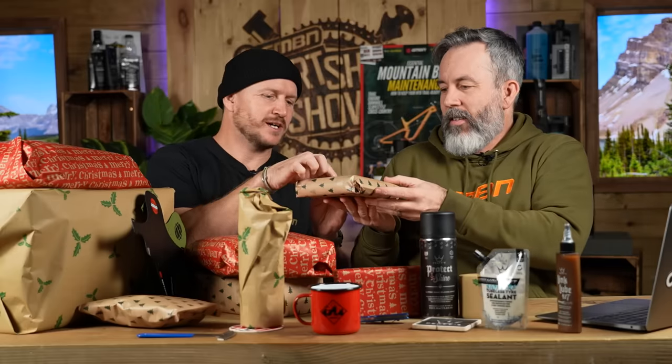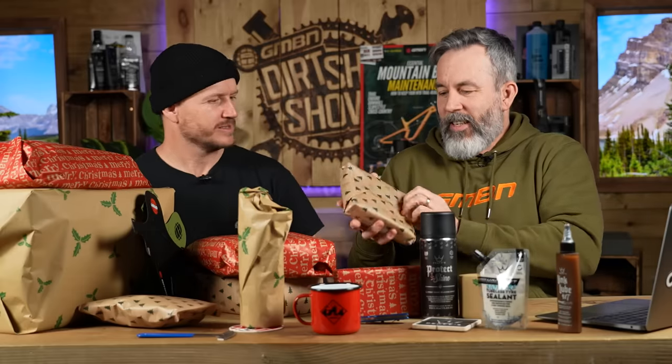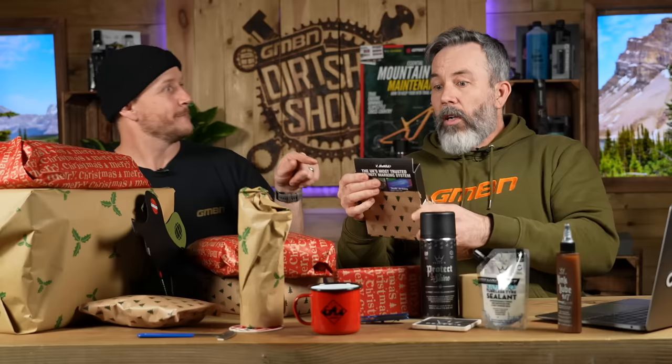This category I'm calling the stocking filler — around £30, just below or just above, depending on what country you're in. These are great ideas. Data tag! Really good present. The Datatag — your bike is safe.